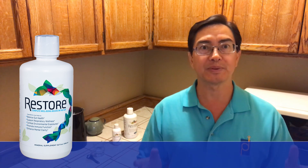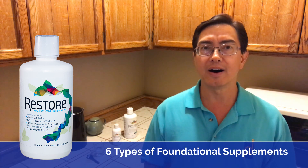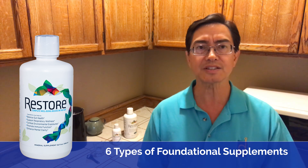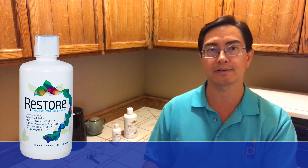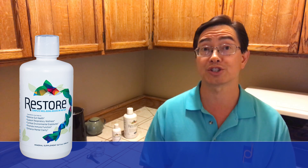In the Health Products Distributors HPDI supplement system, there are six foundational supplements. The first four are a multivitamin, antioxidant, vitamin C formula, essential fatty acids, and a high RNA superfood. We have two other foundational supplements we call secondary. The secondary ones start with a gut health formula and then hydrogen supplements.